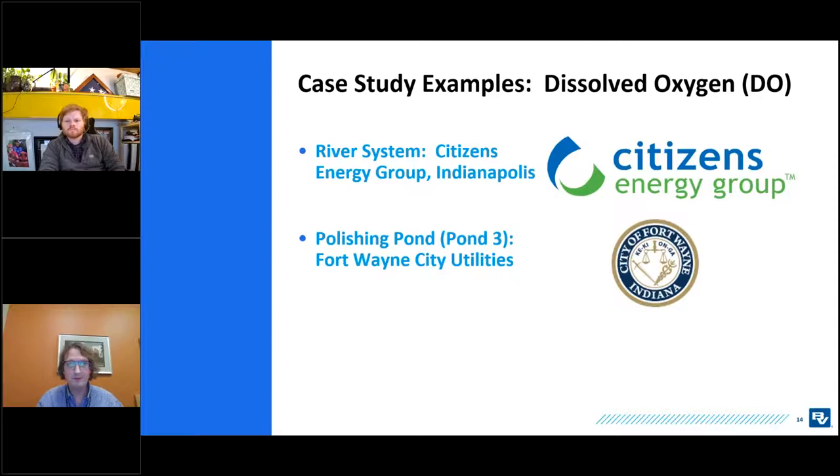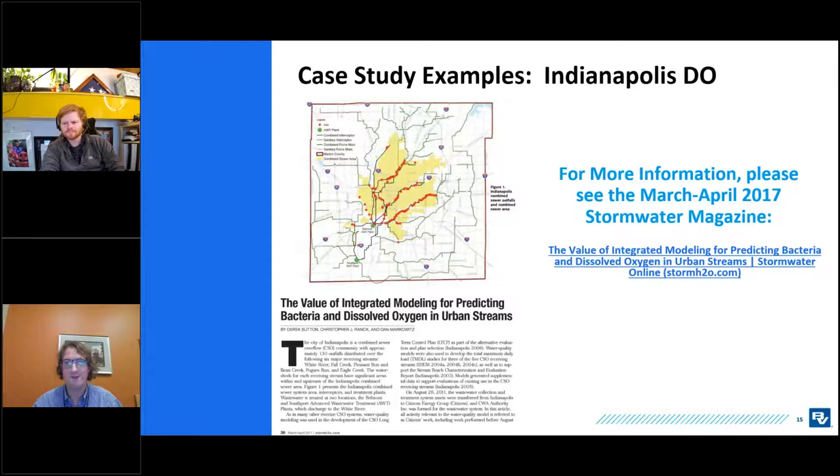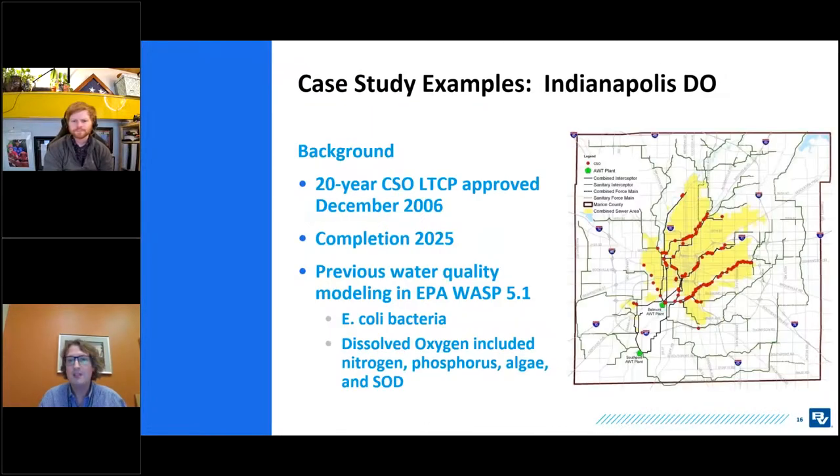Now for dissolved oxygen case studies from two forward-thinking utilities in Indiana. The majority of the presentation covers Citizens Energy Group, the Water Wastewater Authority for Indianapolis. There's also a brief evaluation for Fort Wayne City Utilities. More details are available in the March-April 2017 issue of Stormwater Magazine. These were done in an earlier version of InfoWorks ICM, and a few things might be done differently today given newer water quality capabilities.